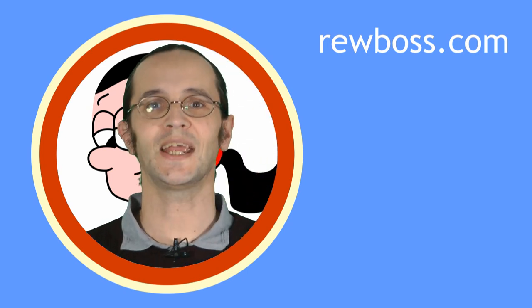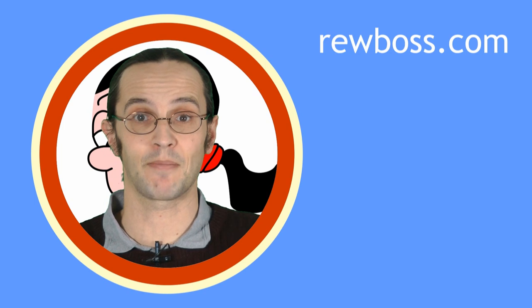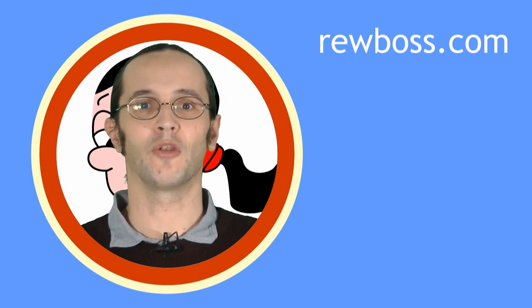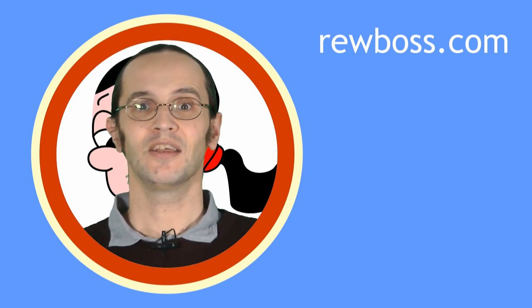Thank you for watching, and I hope you enjoyed the video. If you did, don't forget to subscribe and tell your friends about my channel. You can also follow my blog and follow me on Google Plus and Twitter. You'll find links on my website. And if you'd like to send me a postcard, here's the address.